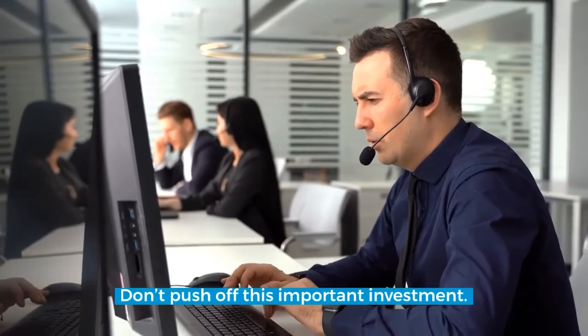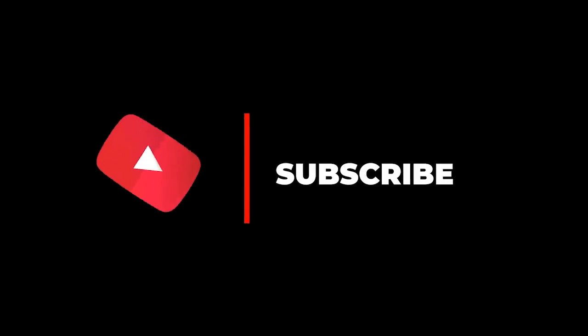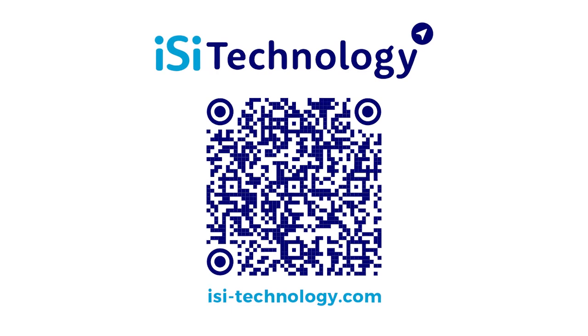Don't push off this important investment. Get in touch with us today to book your free demo. If you're enjoying this presentation, make sure to subscribe to our YouTube channel and visit our website isi-technology.com.